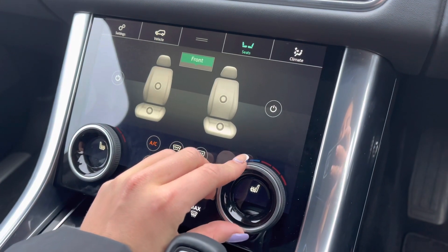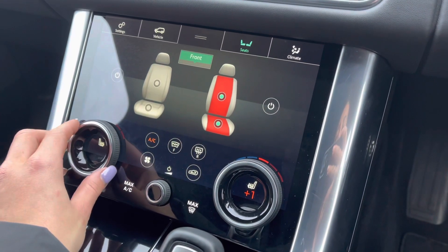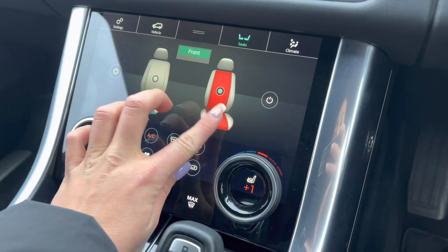On the display just below, by clicking into heats or with the push of a button, you can access your heated and cooled seats for both driver and passenger. As you can see, these are fully adjustable.